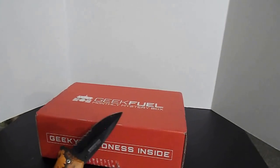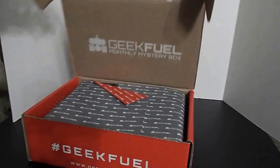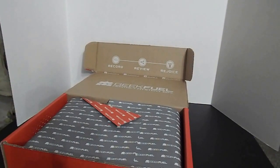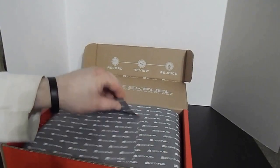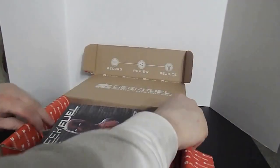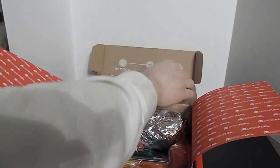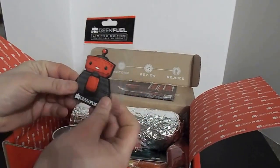Handy dandy pocket knife, got some tape here. One of the neat things about Geek Fuel is that they always wrap it in cool paper — it's great for presents, gift bags, and whatnot. That's the magazine, so we'll set that aside and look at that last.